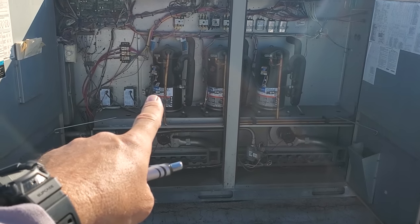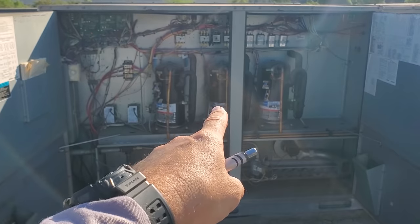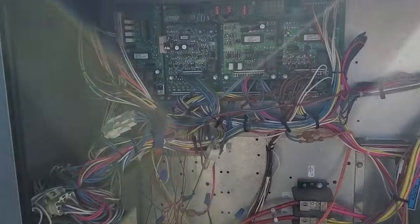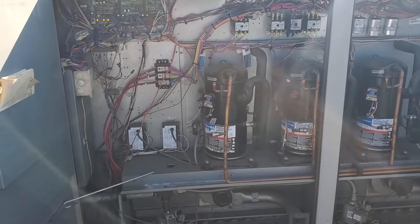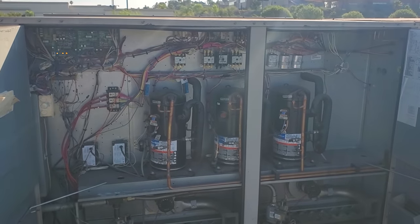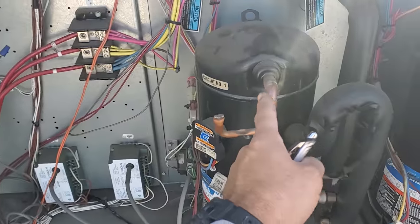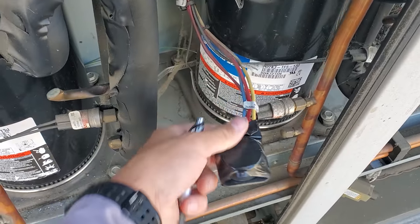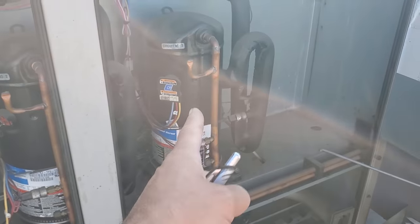We have an extremely noisy compressor. The second stage compressor is disconnected and the plug is taped off — and that is my style, so I might have done that. The first stage compressor is extremely noisy, the second stage is taped off, and the third stage is still hooked up.